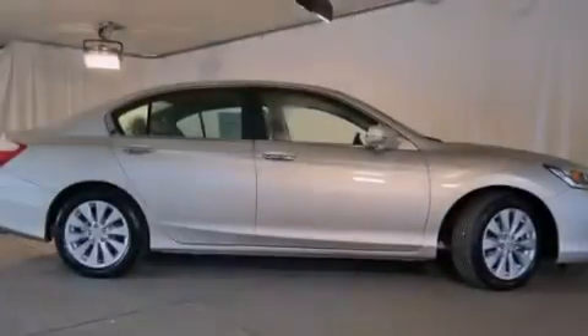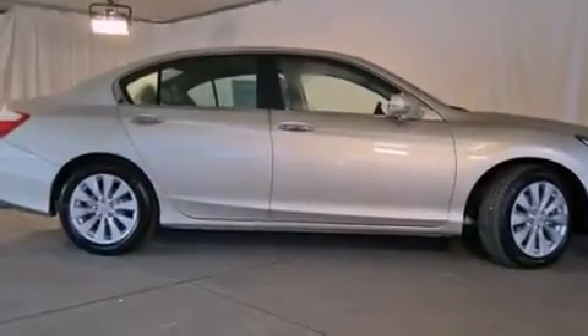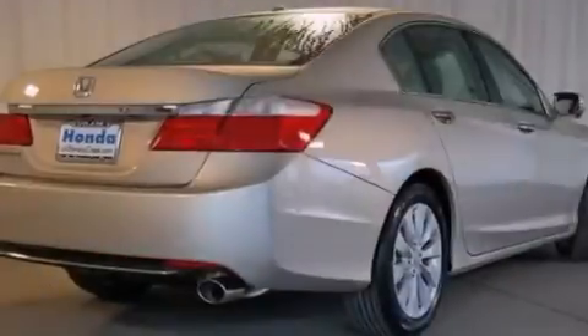All of the following features are included: a power moonroof, a premium audio system, cruise control, a CD player, and a leather-wrapped steering wheel.